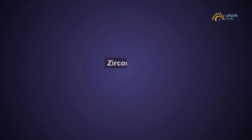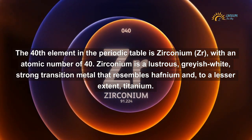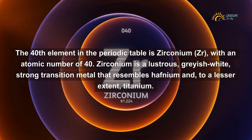Welcome to Lyceum. Zirconium — the 40th element in the periodic table, symbol ZR, with an atomic number of 40.